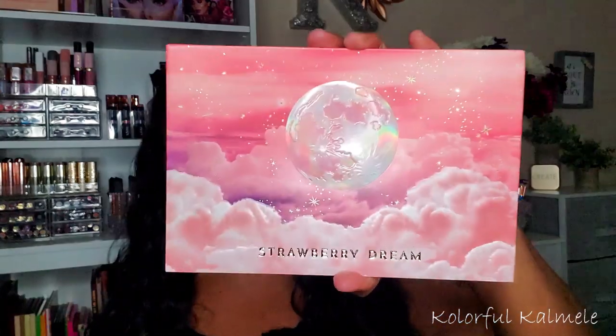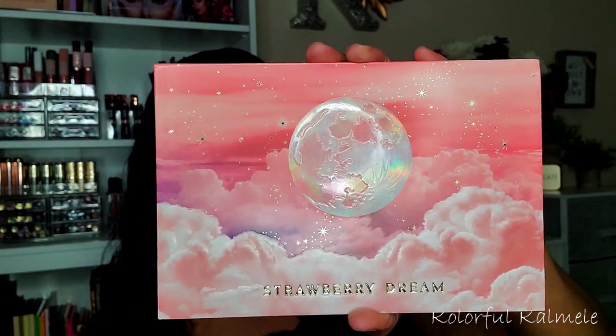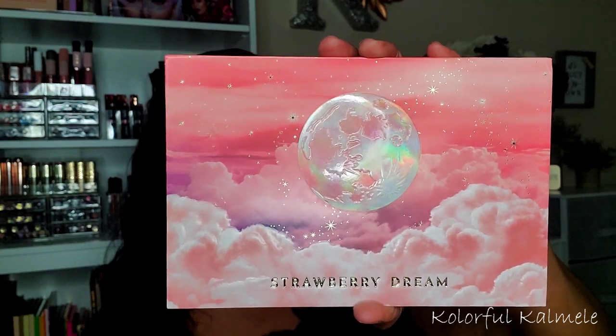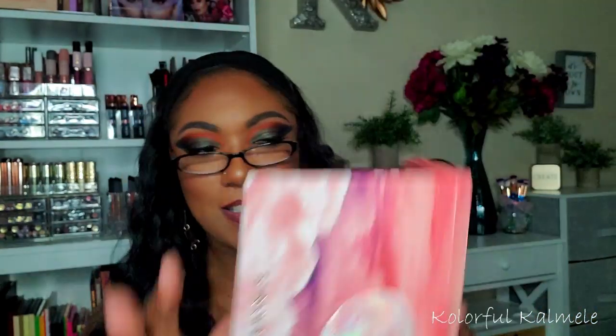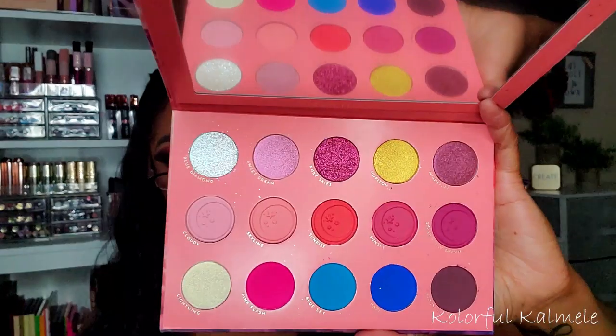I also picked up the Strawberry Dream from Lunar Beauty. The packaging is gorgeous — the moon is raised and 3D, very very pretty. I wanted this palette, it was on sale, it sold out, and then one day I went back and it was back in stock. The colors are absolutely gorgeous and it actually smells like strawberries — very happy I was able to grab this.